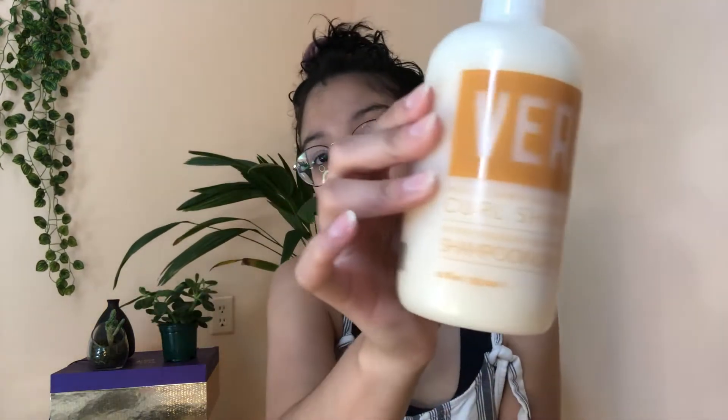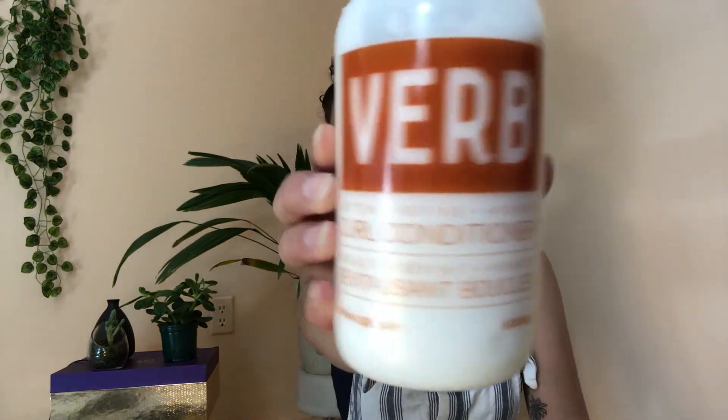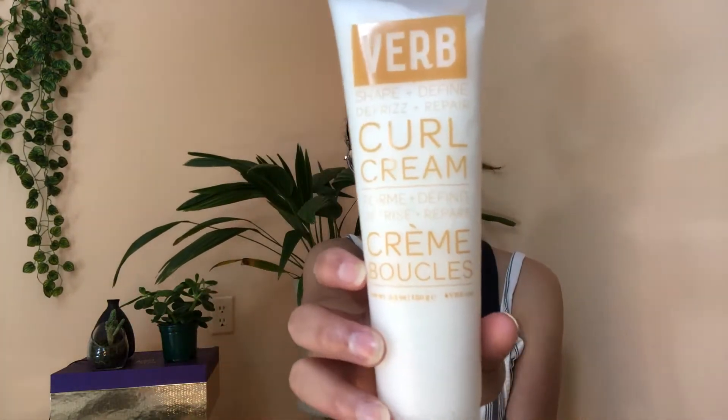As you already know by the title of this video, the brand name is Verb — I had never heard of them before. What she gifted me was the curl shampoo, the curl conditioner, and she also went ahead and got me the curl cream.